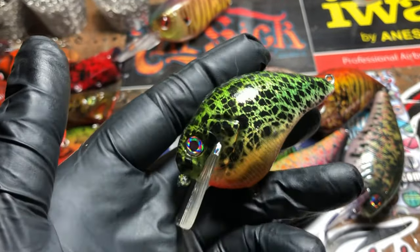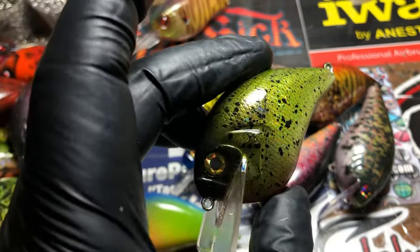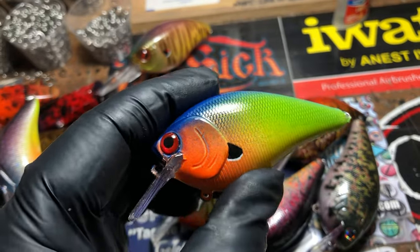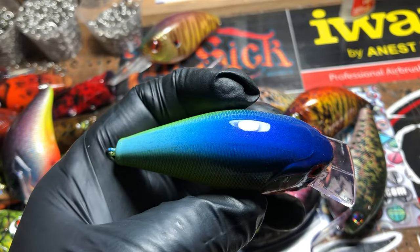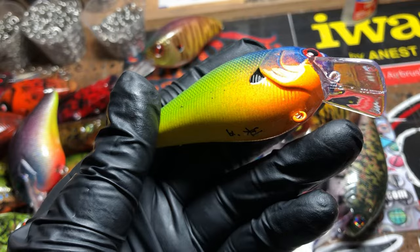Toxic crappie — you guys have seen those, you haven't seen this one in a while though. I love doing the farm pond patterns. This is that Bull Shoals pumpkin seed — just the traditional colors, keep it simple, keep it clean. Love the way the colors blend on this — awesome pattern to do.